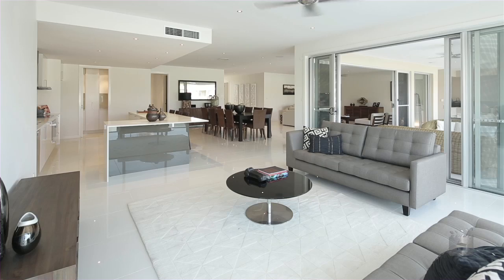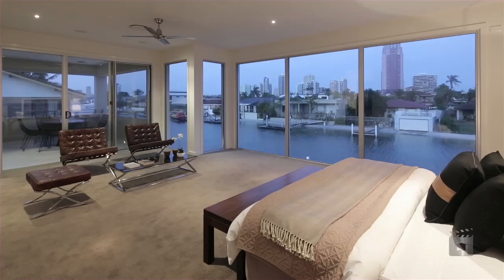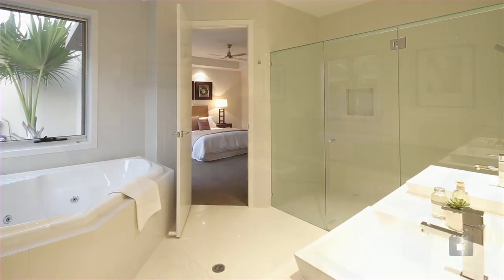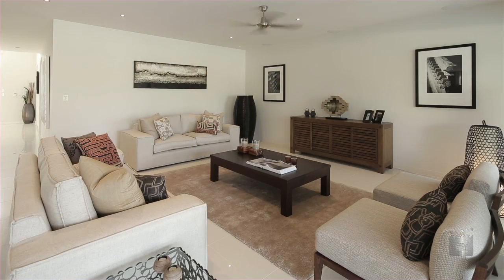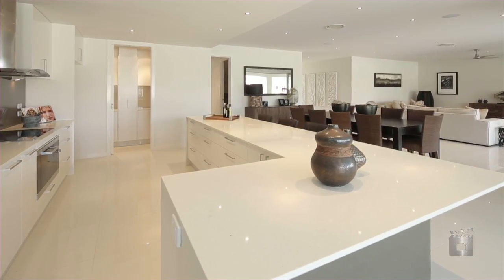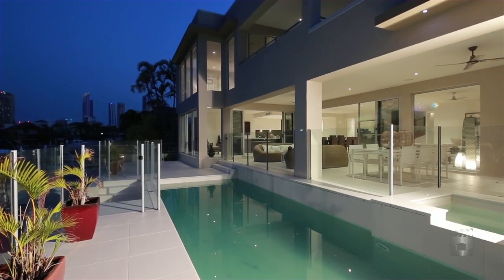Spread over two levels and fully air conditioned, featuring four ensuite bedrooms, a study and media room with wet bar. The ground level lounge and dining areas offer space with high ceilings, with the covered outdoor area overlooking the pool and waterways of Paradise Waters.